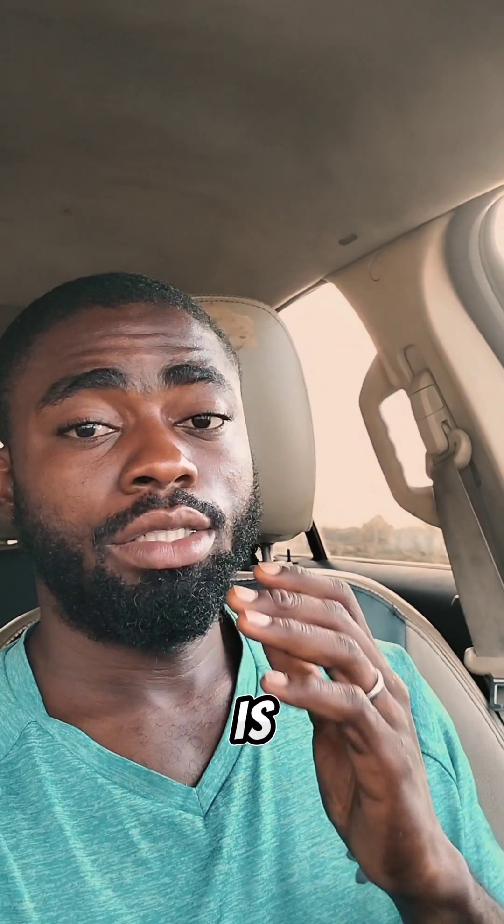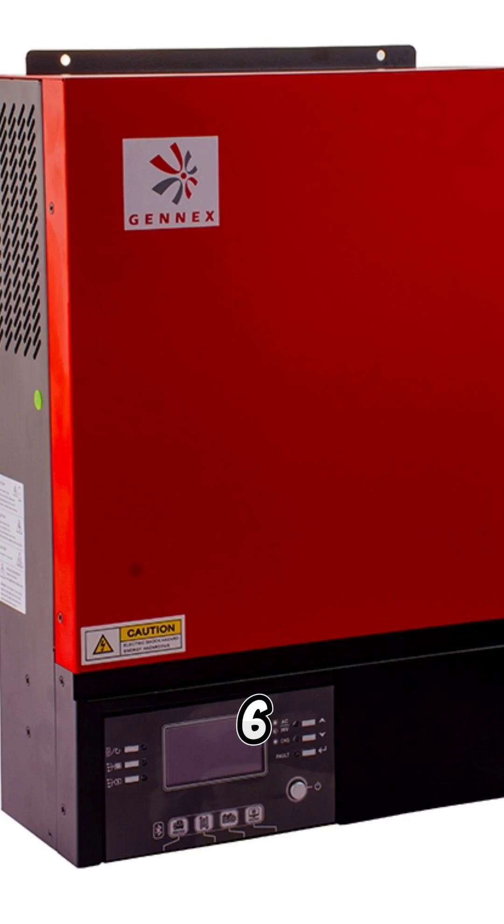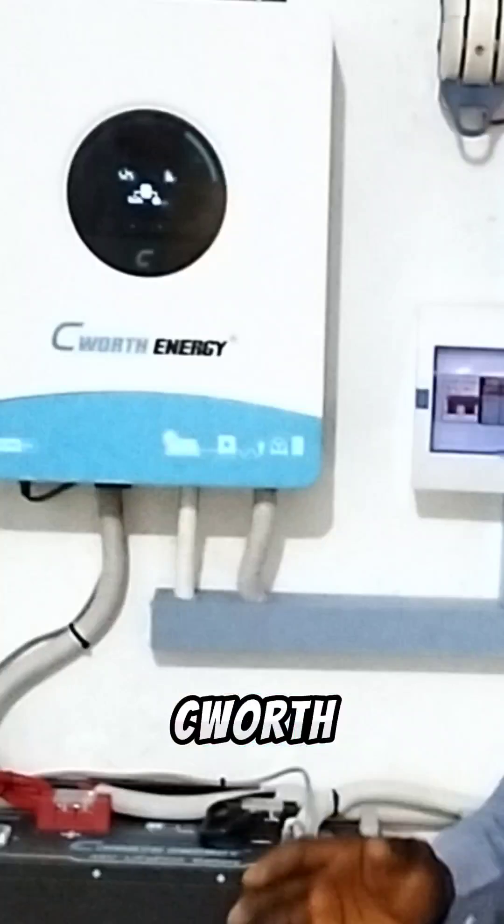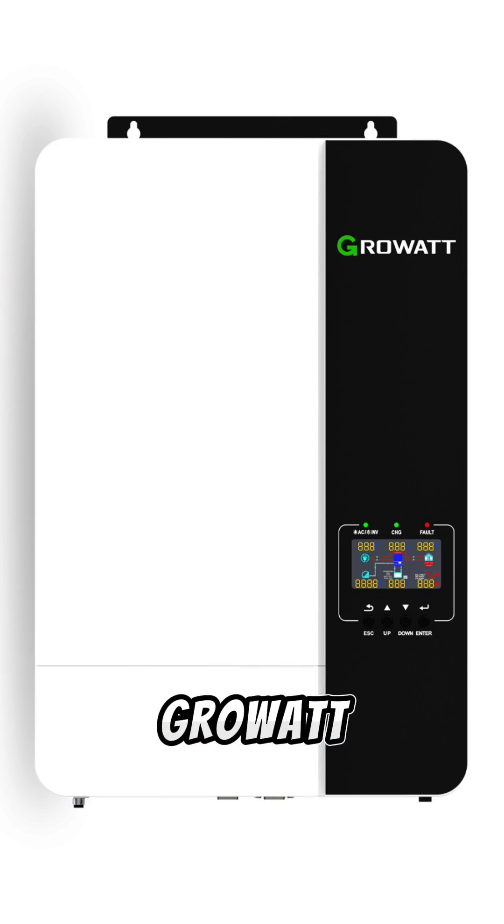Number seven on our list is Sunfield. Number six is Genex. Number five is Felicity. Number four is Seaworth. Number three is Growwatt. Number two is SMA. And number one is Deer. This list is according to my opinion. If you are not satisfied with it, you can do more research on reliable solar hybrid inverters.